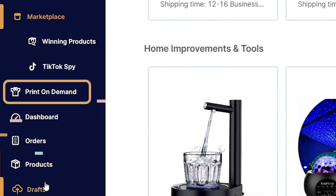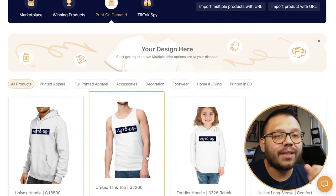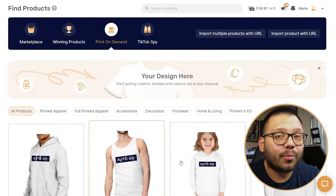Kicking off this list, the first print on demand supplier we're going to talk about is AutoDS. AutoDS has joined the print on demand game and now you can customize your favorite products directly on the AutoDS platform — you're not limited to just drop shipping anymore. You now have the option to start a completely new business or add on to your existing business. If you're not a member or you're on the fence, you can start a two-week trial for just one dollar.